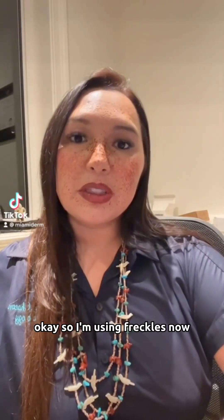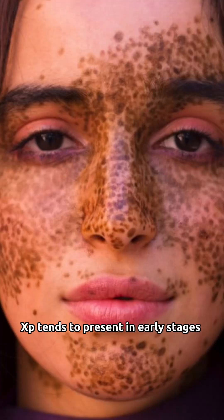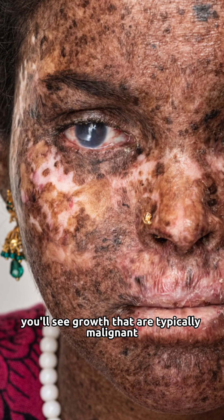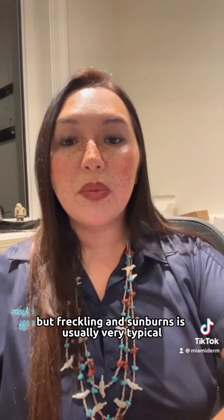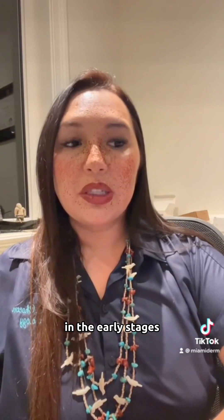I'm using freckles now because freckles is a way that XP tends to present in early stages. In later stages, you'll see growths that are typically malignant or precancerous. They'll be a lot bigger, but freckling and sunburns is usually very typical and characteristic in the early stages.